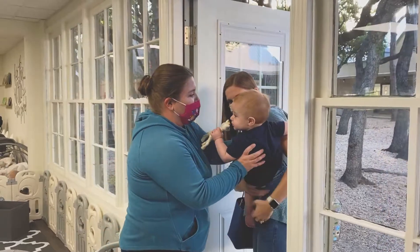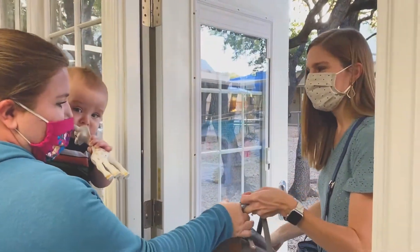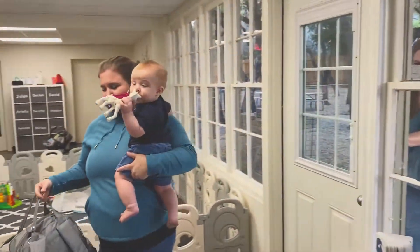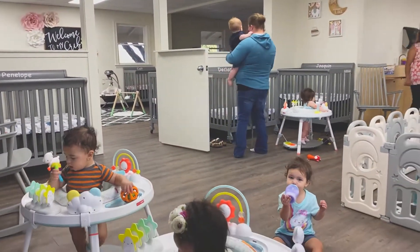At the Christian School at Castle Hills Preschool, we understand the importance of regular communication about your infant's daily activities. Our teachers use the Bright Wheel app to communicate with parents. They will keep you up to date with your baby's daily feeding, napping, and diapering activities.